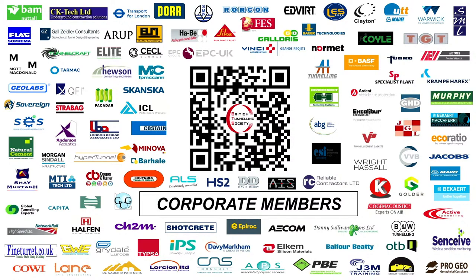Before I hand over to Enrico, just to make note that there will be some food and drinks and a good chance for us all to network after the event, sponsored by Renesco. You can scan the QR code to find out more about how you can enroll with the BTS Young Members or attend our events.